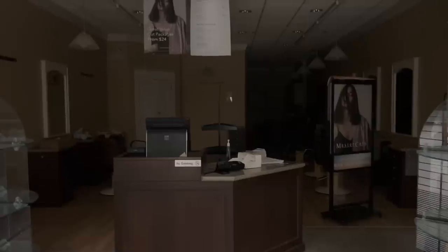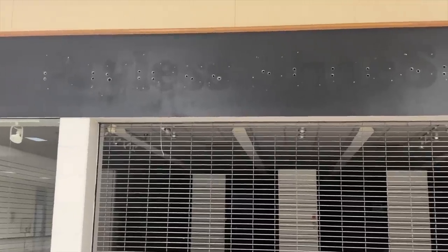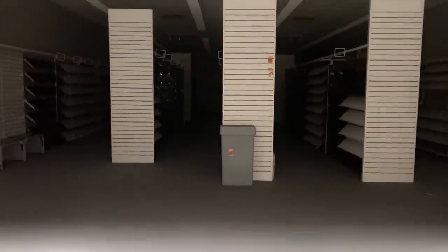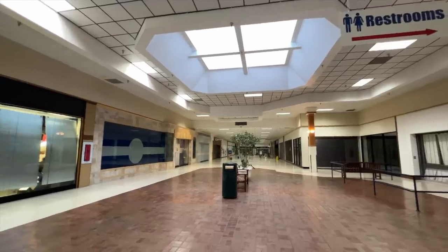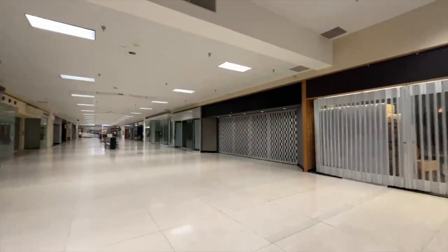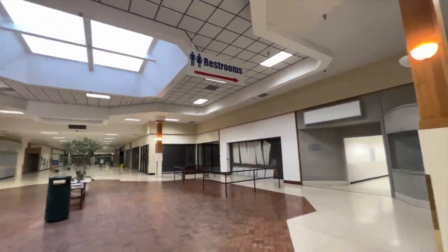This Master Cuts here looks like they just up and left — left everything in the salon. Look at that. Here is a nice view down at the other end of this very wide open space of nothingness. What a strange, strange place this is.